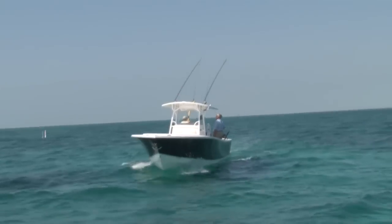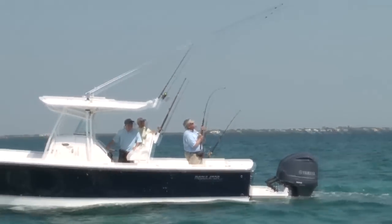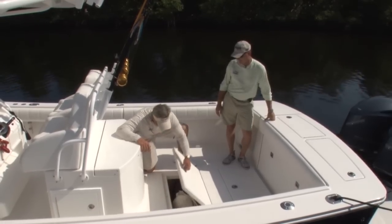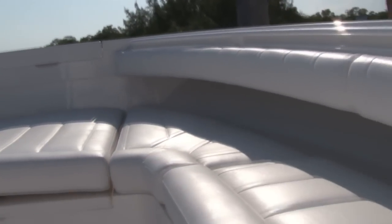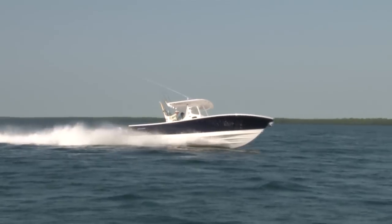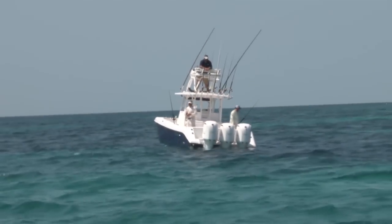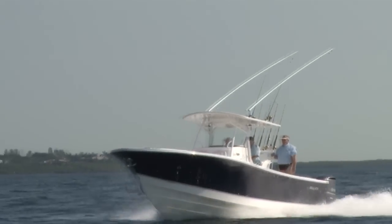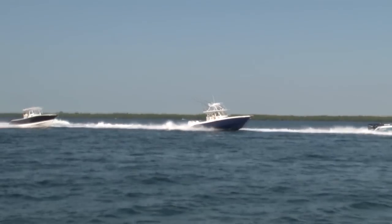A large bait well and sink prep station sit aft of the helm, and a successful angler will find a tournament-size fish box built into the transom. At the end of the day, the ride home will spoil you and your guests with built-in bow seating that also doubles as storage for all your gear. The freshwater tank holds 31 gallons and the fuel tank has a 380-gallon capacity. Whether fishing, diving, cruising, or entertaining, a 35-foot center console may just be the best boat for you.